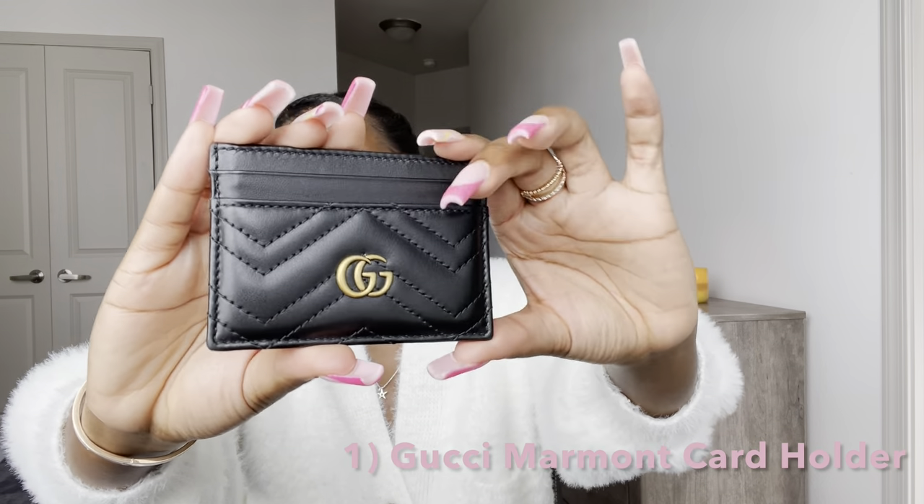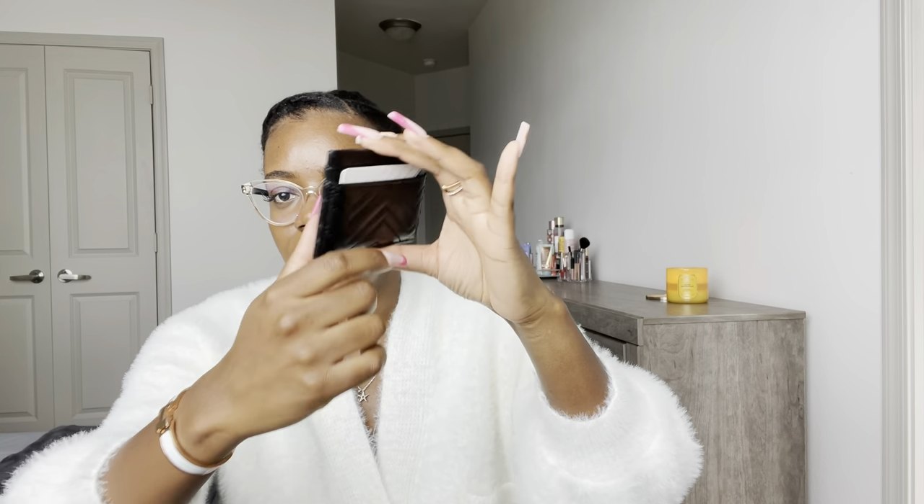The first piece is probably going to be the most important piece you need when traveling, and that is a wallet — but more specifically a card holder. When I'm traveling on vacation specifically, I do not like to bring my everyday wallet. I just transfer the specific cards I need into a card holder, and for that I'm going to be showing you guys my Gucci Marmont card holder in black. She has five card slots: two in the front, two in the back, and one in the middle.